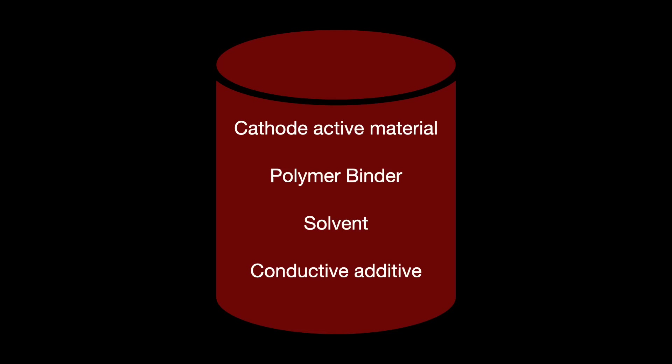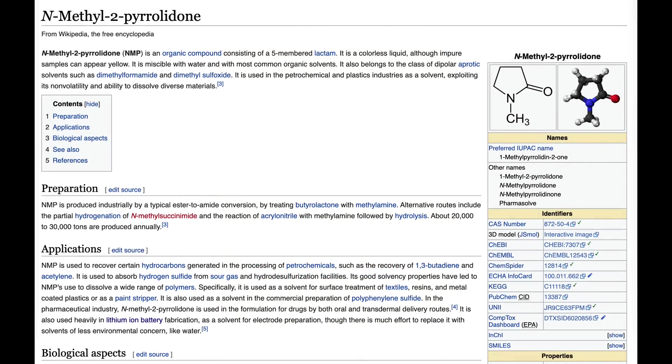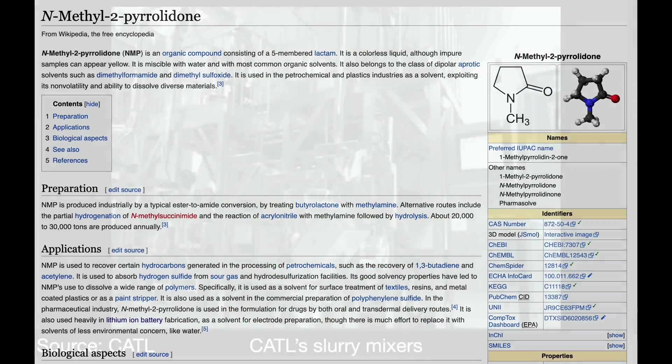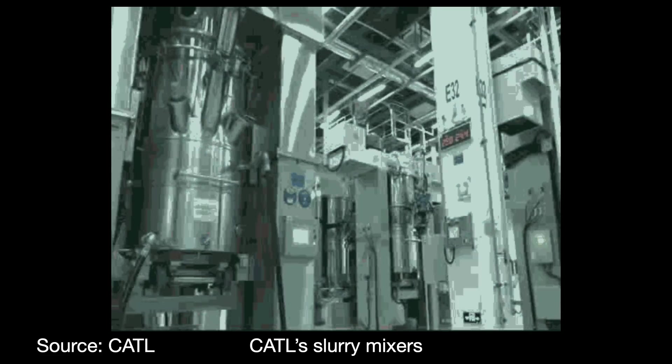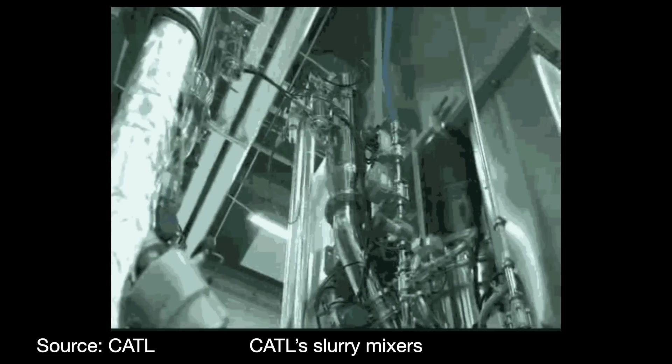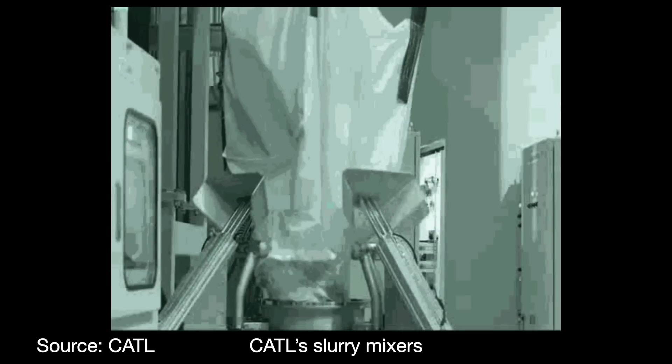The solvent is for dissolving the binder. For anodes, simple water can be used. But for cathodes, a common organic solvent — N-methylpyrrolidone, or NMP — is used. Keep in mind that NMP is a toxic substance and its emissions are regulated, so an additional step must be implemented later on to prevent it from being released into the environment.